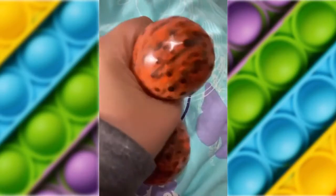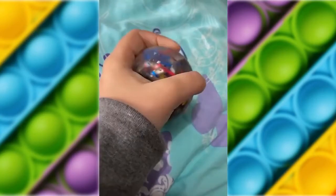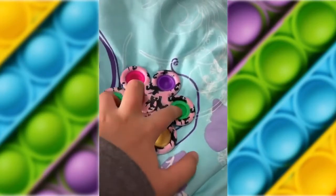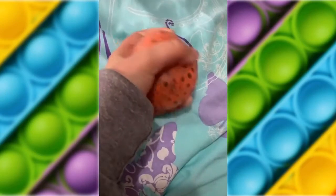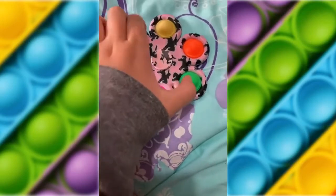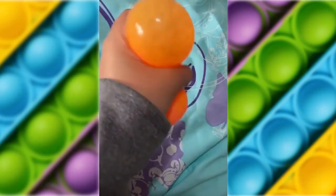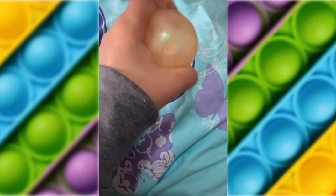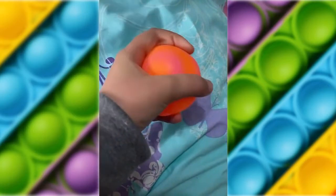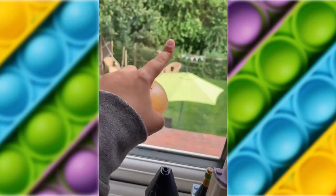So I'm going to be starting this new series where you tell me fidget dares to do. For example, throw a stress ball out the window, frisbee a pop it across the street, throw a fidget at the fence. But you decide. It's not going to be things like cut one of your stress balls or rip a hole in your puppet or something. I'm not doing anything that could damage my fidgets, because I don't actually get them that often and my family doesn't have that much money. That would just be wasting money that either my mum paid for or I worked for. So let's start. I'm going to be throwing this stress ball into the garden out of my bedroom window.